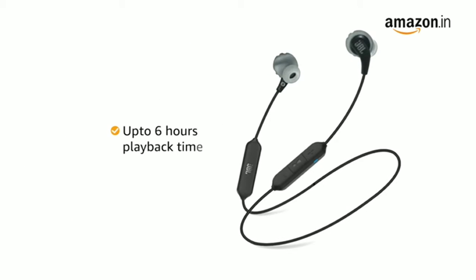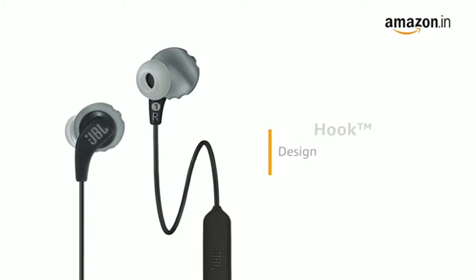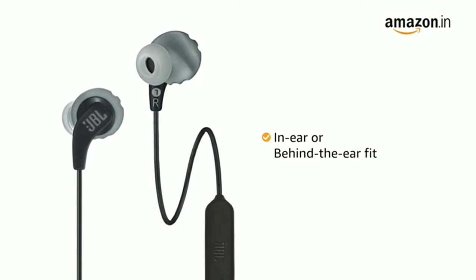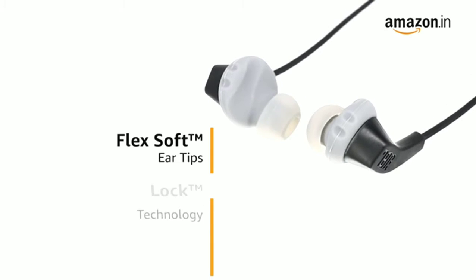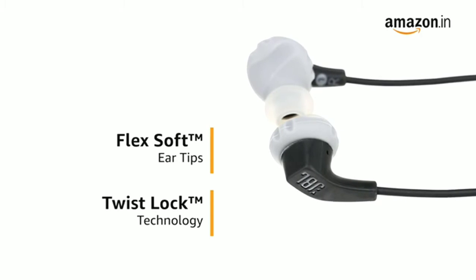It delivers up to 6 hours of playback time. JBL Endurance Run BT is lightweight and comes with a flip-hook design that adapts to an in-ear or behind-the-ear fit for convenience. A comfortable combination of flex-soft eartips and twist-lock technology ensures secure fit and stability even during extensive workouts.